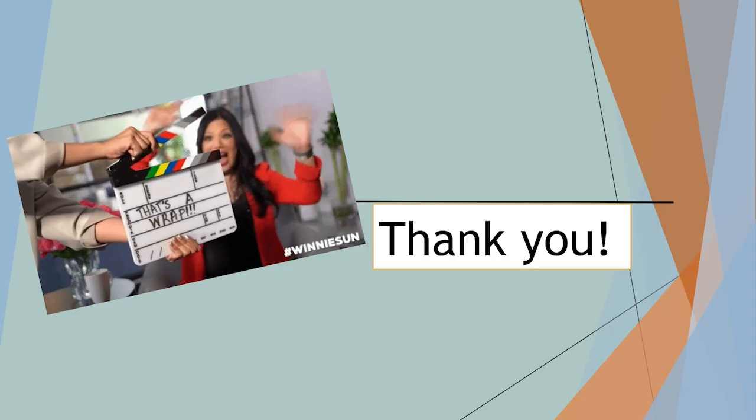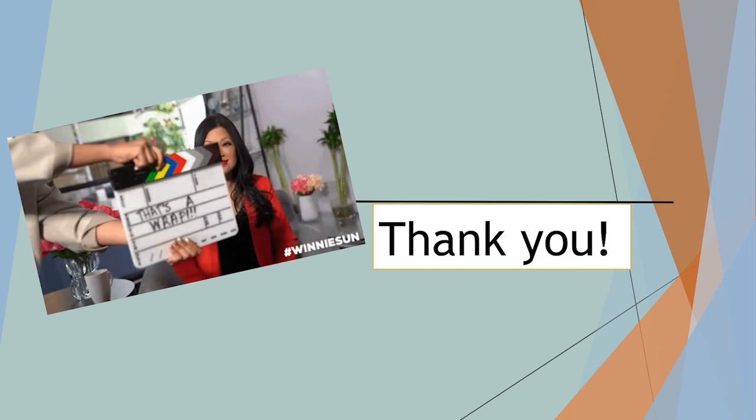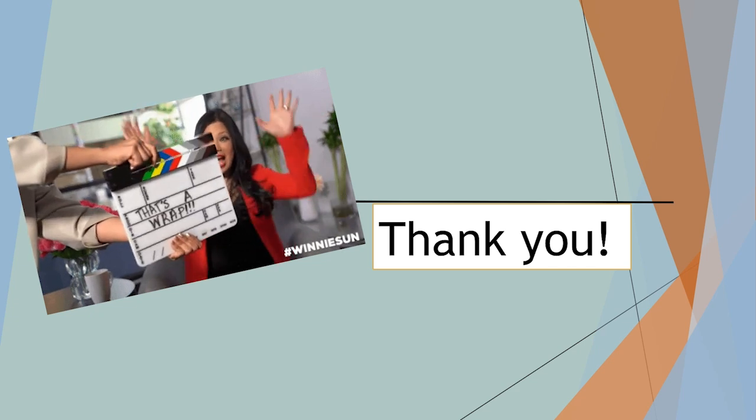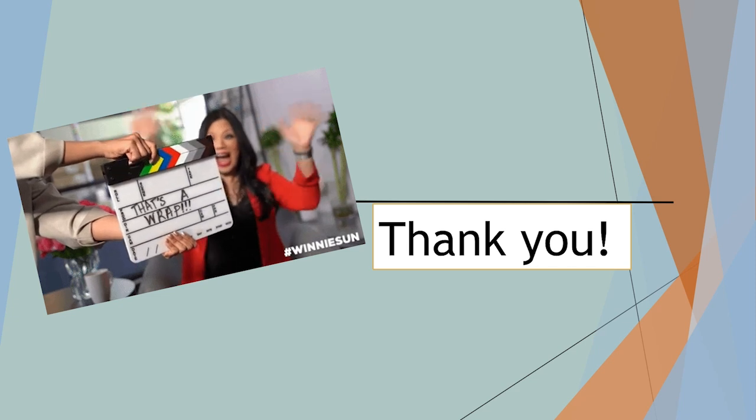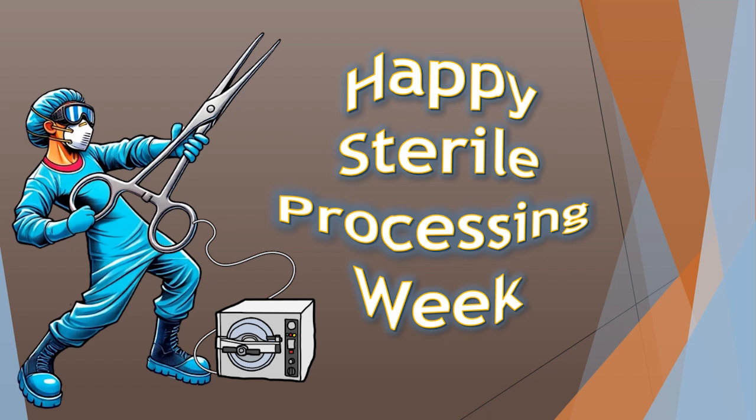I want to thank you all so much for joining me in this lovely session. Happy sterile processing week — you guys are amazing, and you truly are the heart of the hospital. We could not do anything without you. Kudos to you, and truly, from the bottom of my wrapped little heart, I wish you a fun, exciting, and great week. Thanks for joining me.